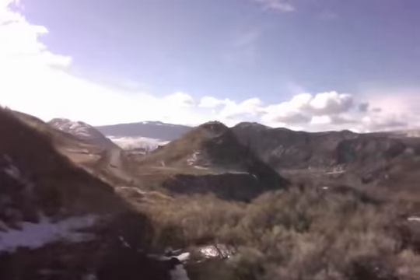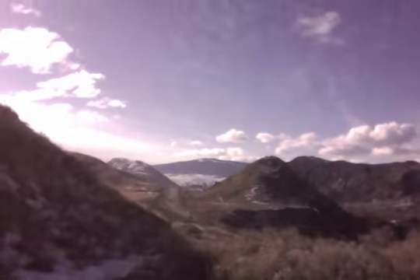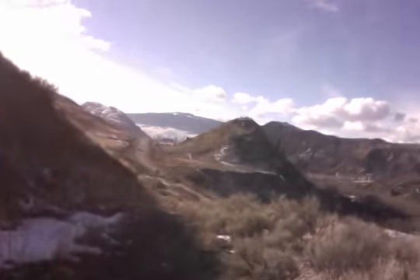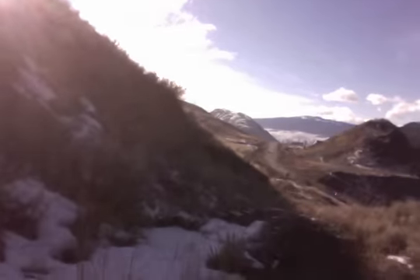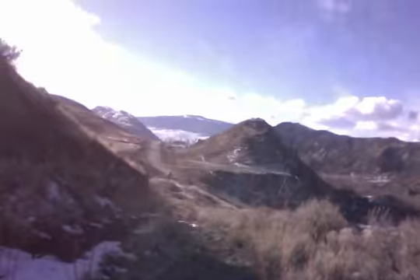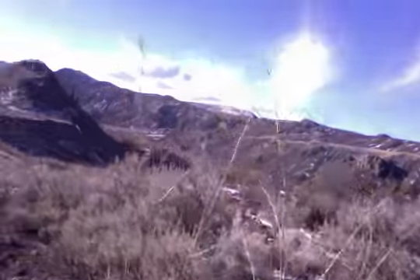You know where they filmed the old western movies with Clint Eastwood and those guys? This is the type of area they filmed it in — this is the old west. It's beautiful here.